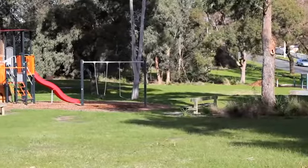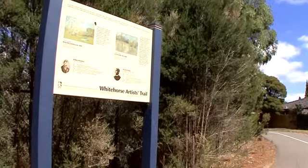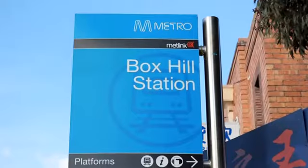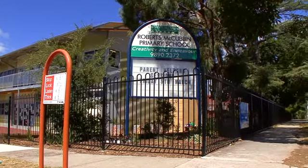Situated in a premium pocket of Box Hill South, surrounded by beautiful parklands and reserves, with easy reach for the tram, Box Hill Station, and of course plenty of schools for families.